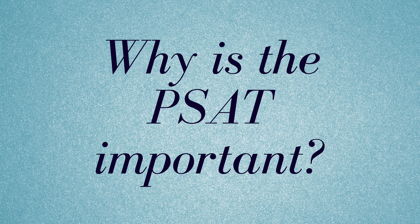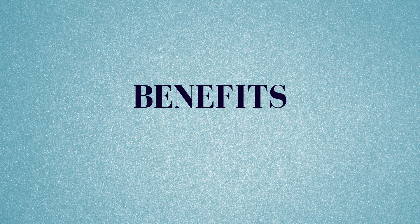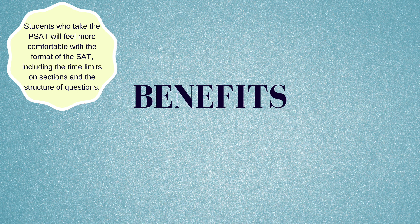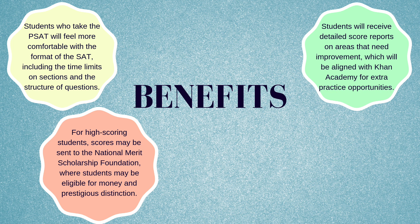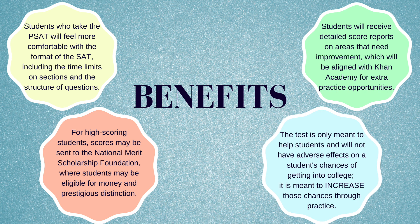So why is the PSAT important? Students who take the PSAT will feel more comfortable with the format of the SAT, including the time limits on sections and the structure of questions. Students will receive detailed score reports on areas that need improvement, aligned with Khan Academy for extra practice. High-scoring students may be eligible for merit-based scholarships. The test will not have adverse effects on a student's chances of getting into college.